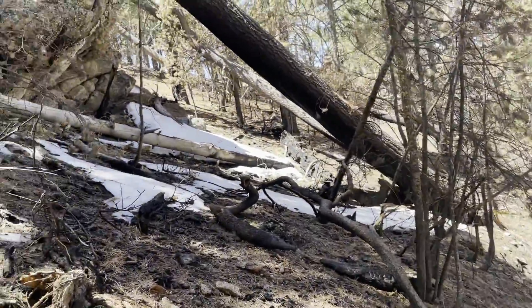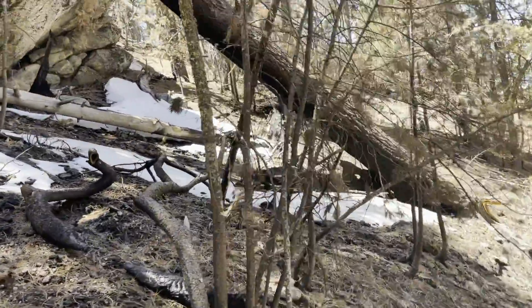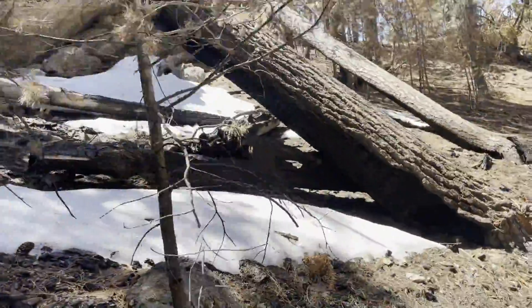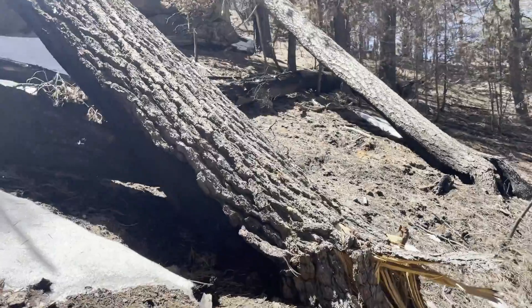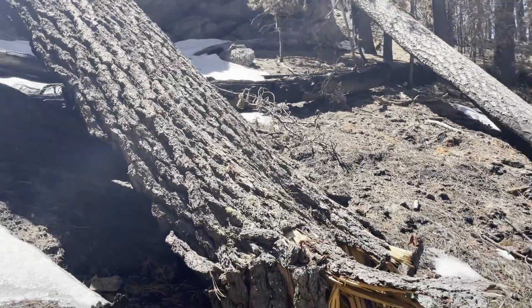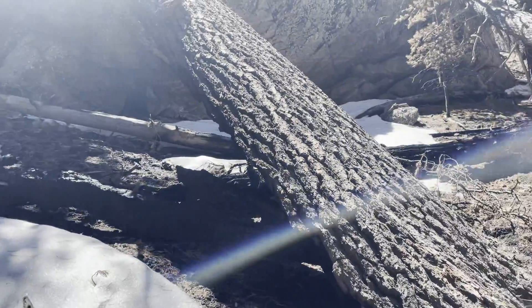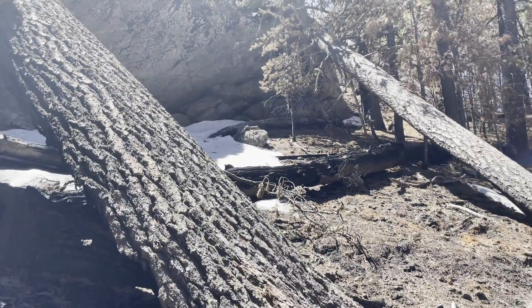We've seen snow in a couple of places on the way down — this is probably the biggest patch we've seen, nestled in here. It's not even running off; it's just soaking right into the ground.